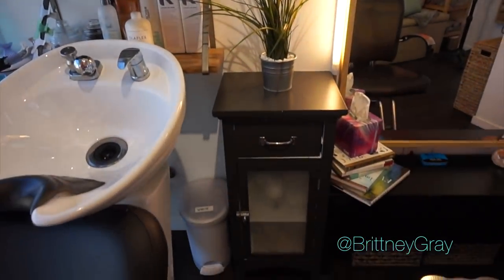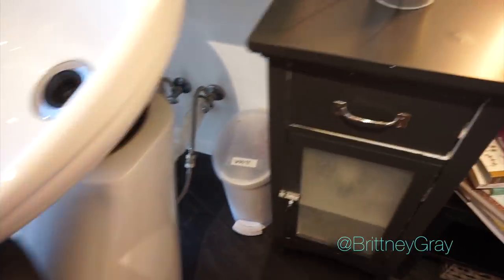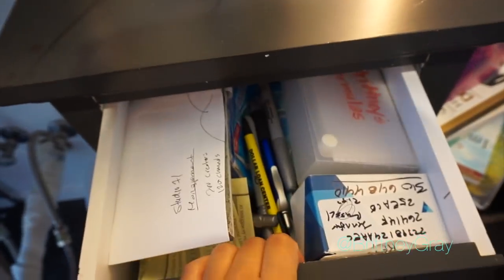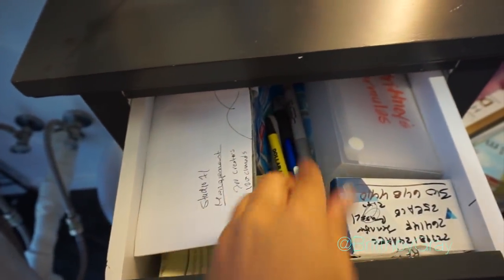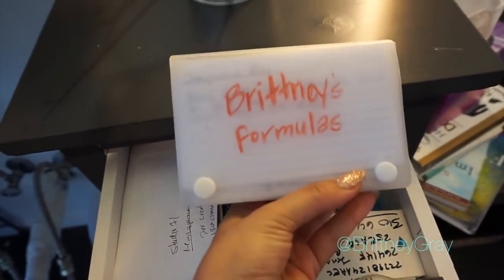This cabinet below I got from Walmart and I painted it myself — which you can probably tell, I did a horrible job. In this top drawer is where I keep paper goods like cards and pens, things like that.